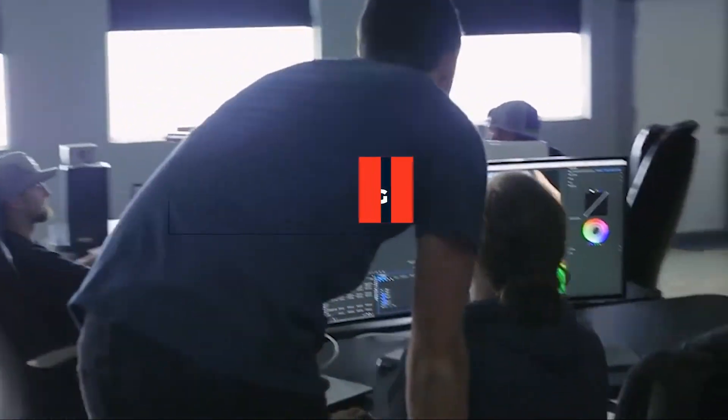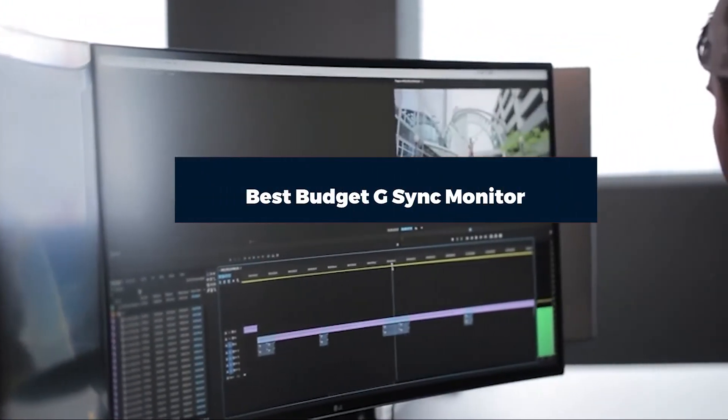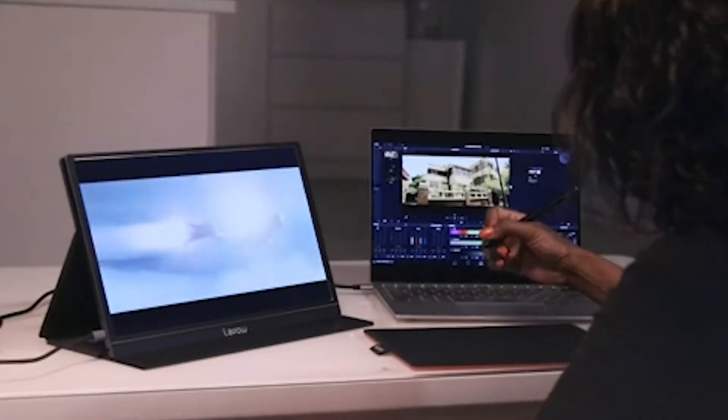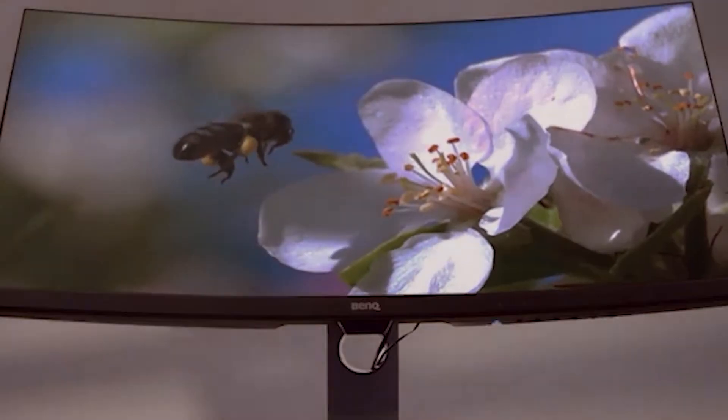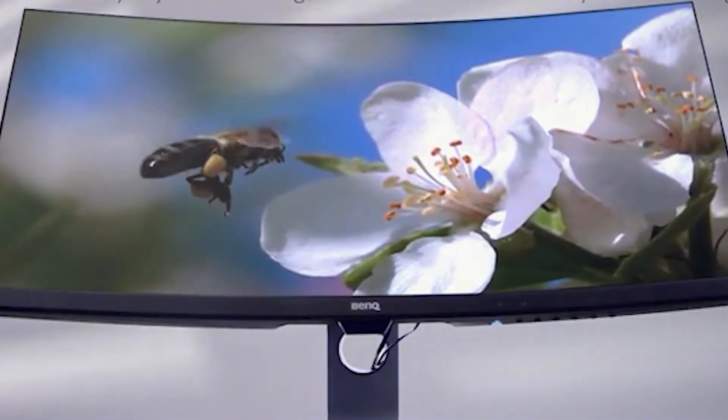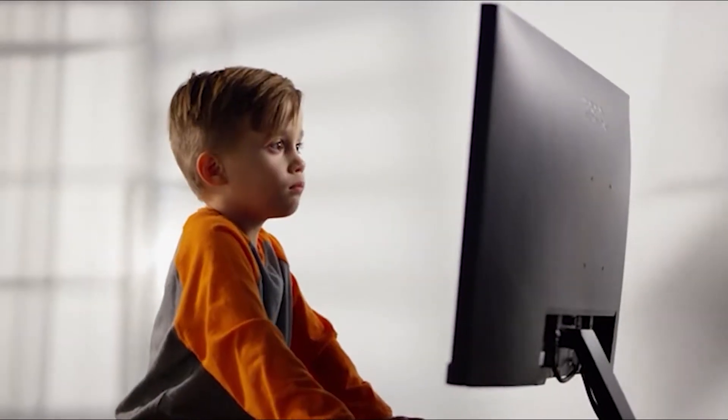Hi everyone, today we're going to take a look at the best budget G-Sync monitors on the market for this year. First we're going to show you our top 10 best picks, and we'll talk about what you should look for before buying a budget G-Sync monitor. You can find links to all of the products mentioned in this video down in the description below. Let's get started.